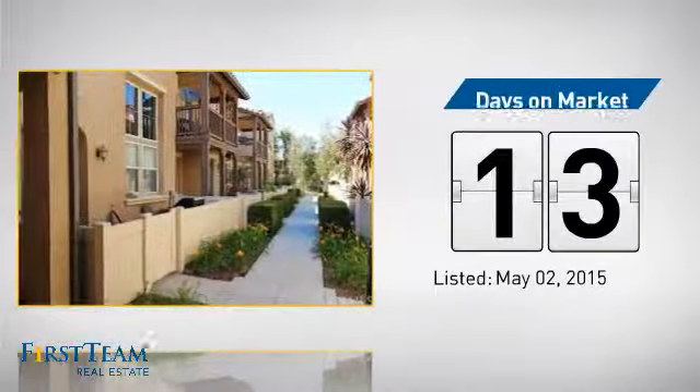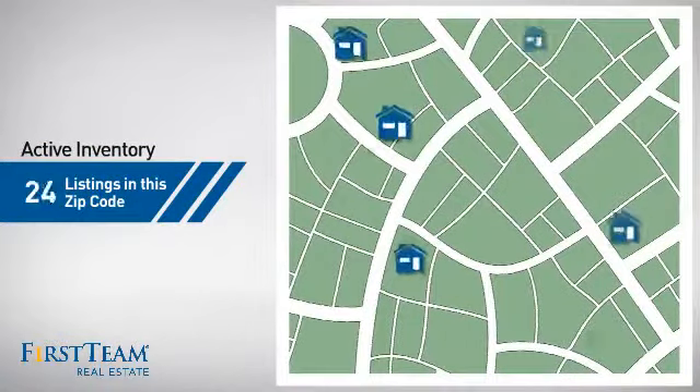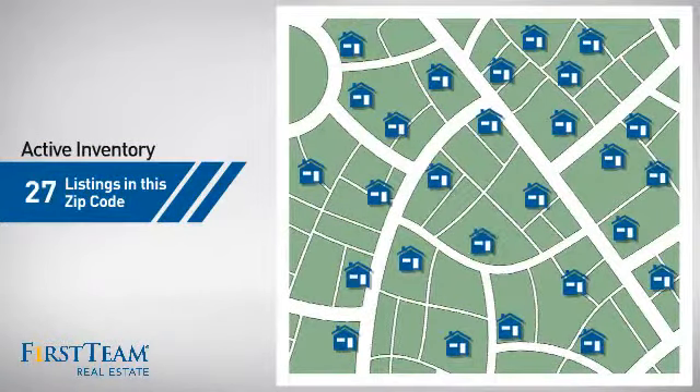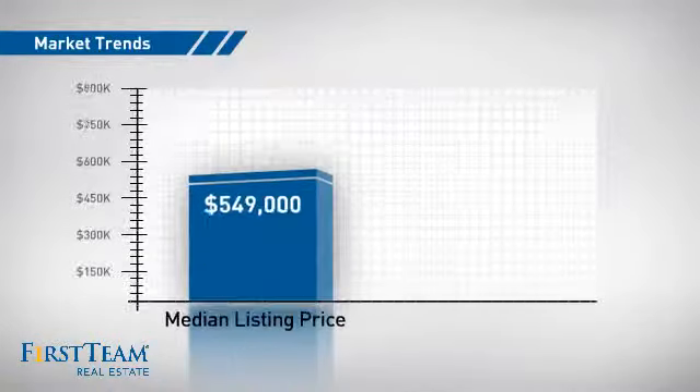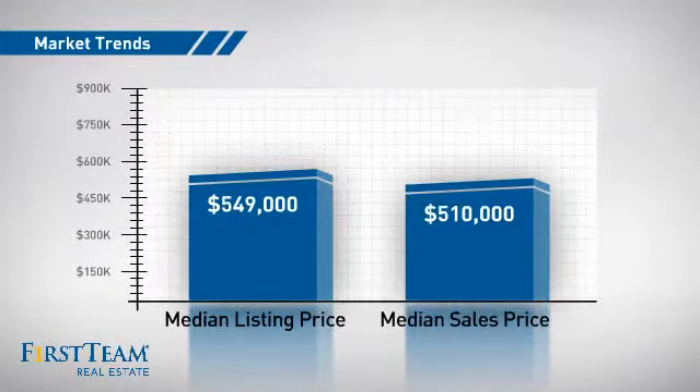It just went on the market this month. Wondering how it stacks up against the competition? There are now just over 25 homes on the market within this zip code, with a median list price of just under $550,000 and a median sale price of just over $500,000.